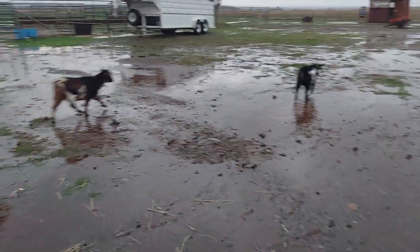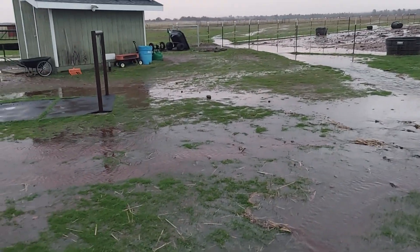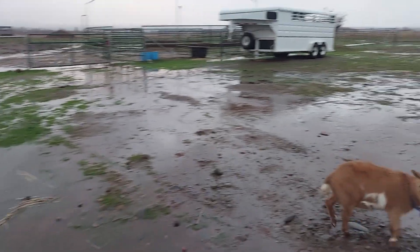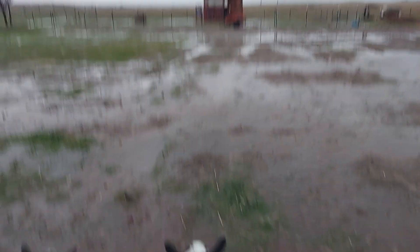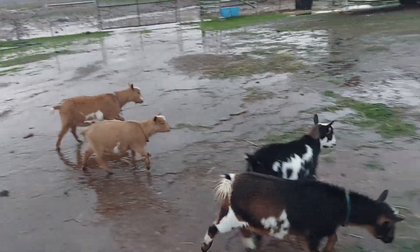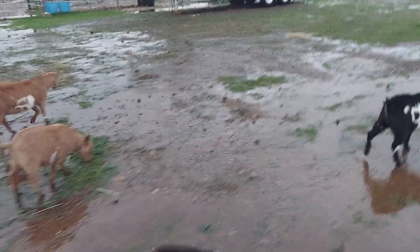It rained hard today and there's some flooding. The goats mainly stayed in their little barn all day. But I came out to try to waterproof things a little bit better, and they ventured out in this mess — kind of silly, kind of funny. It's the first big rain so far of the season.